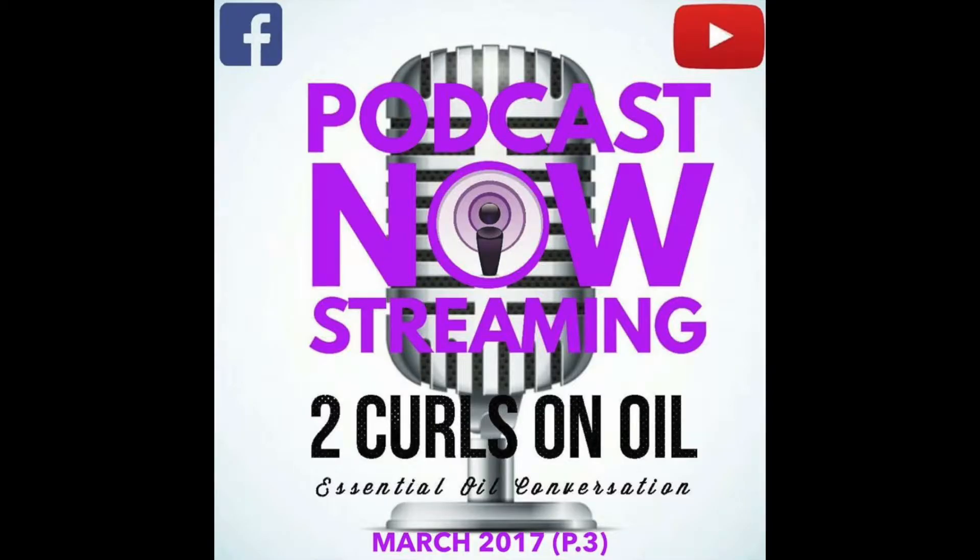Hi, everyone. Welcome to the Two Curls on Oil podcast. I'm your host, Andrew, the Tech Guy. Each of our podcasts focuses on our love for essential oils and living a wellness lifestyle. Tonight, I've got Hillary the Mama Bear in Northern Virginia and Laura the Doc here in West Texas. We've got a lot to talk about, so let's dive right in.